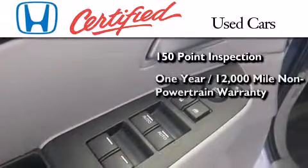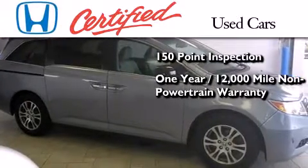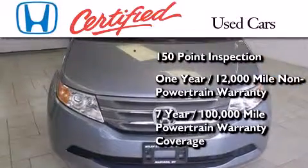It also includes an additional 1-year or 12,000 miles of non-powertrain equipment warranty coverage on top of what is left on the original new car warranty, and 7 years or 100,000 miles of powertrain warranty coverage.